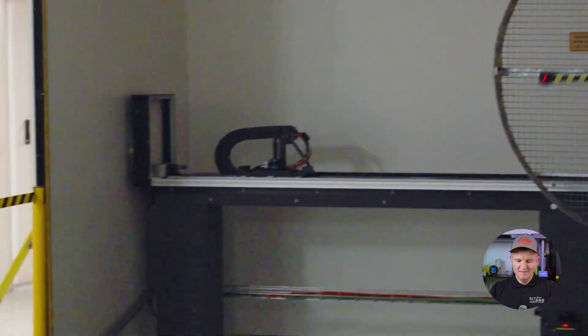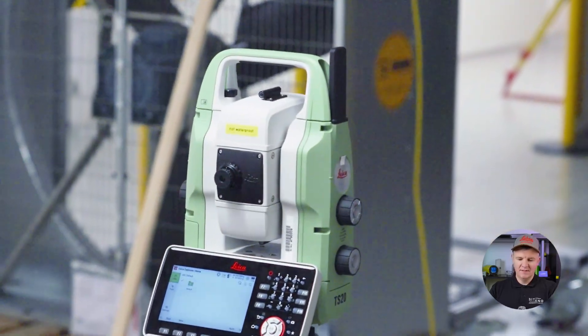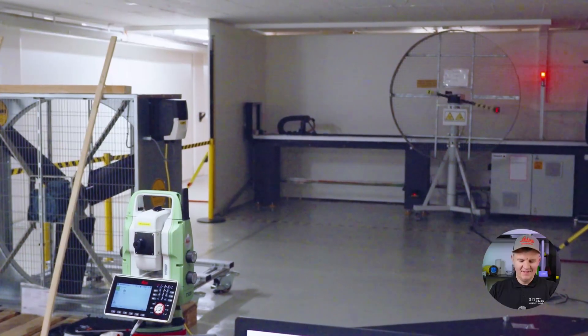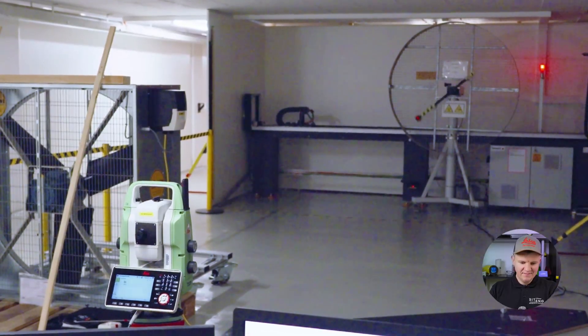Because the NPU chip is already built in, we can continue to develop entirely new features as surveyors' needs evolve and simply bring them to your TS20 through software updates. This makes the TS20 the right total station for today and one that will grow with you into the future.